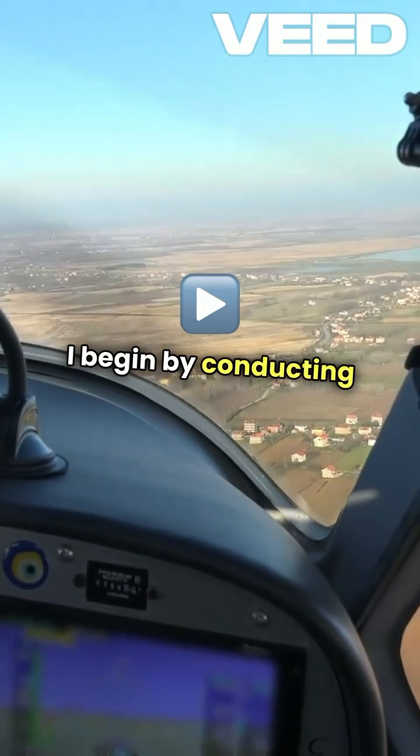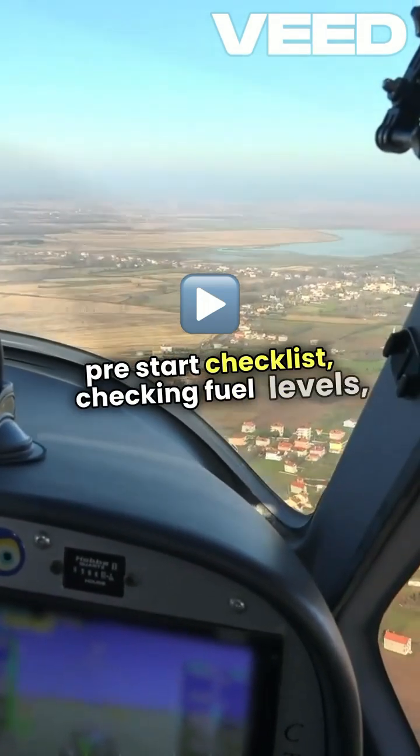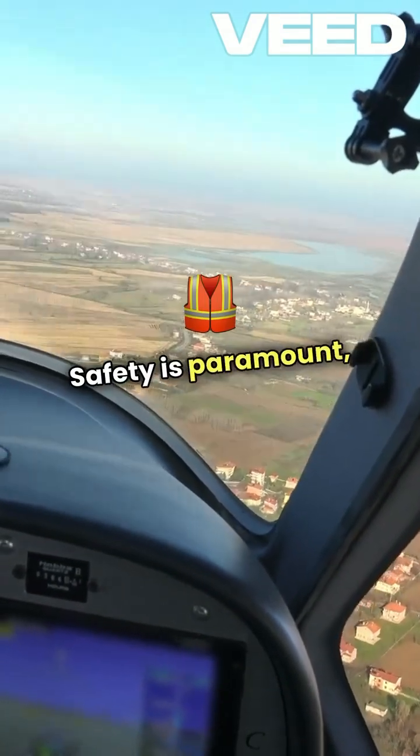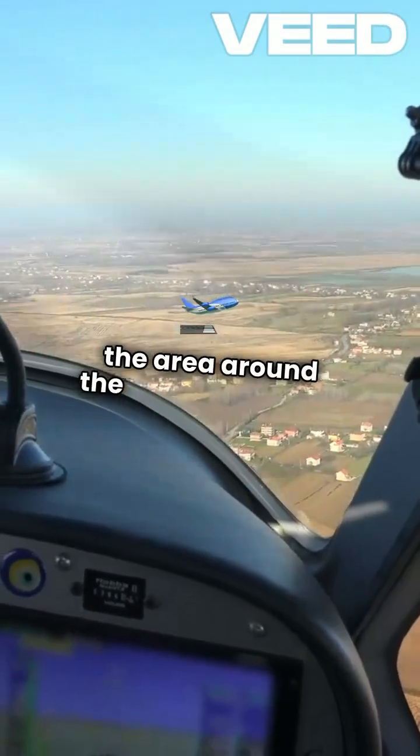I begin by conducting a thorough pre-start checklist, checking fuel levels, electrical systems, and hydraulic pressure. Safety is paramount, so I make sure the area around the aircraft is clear.